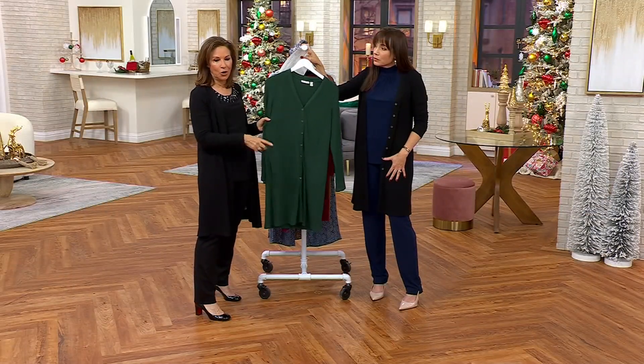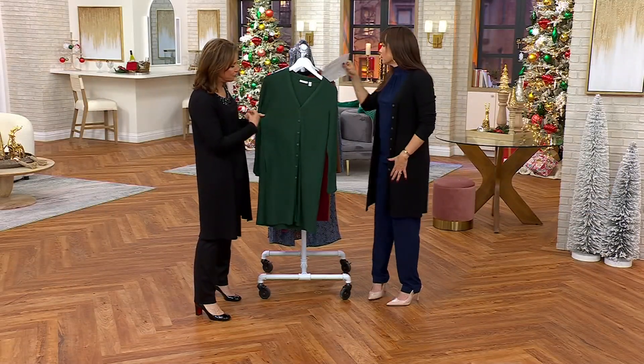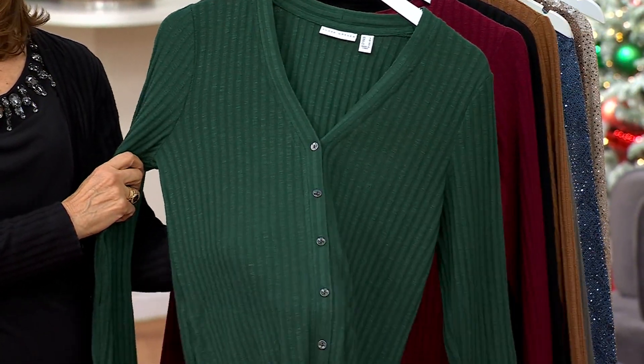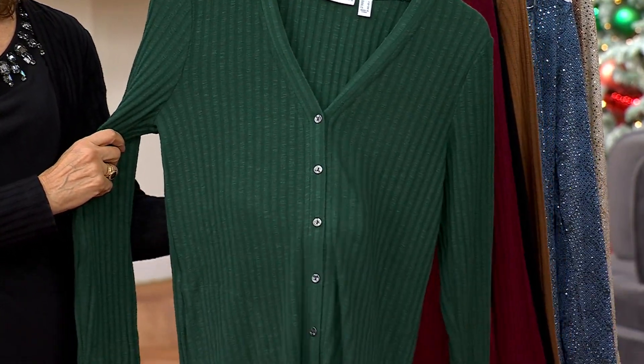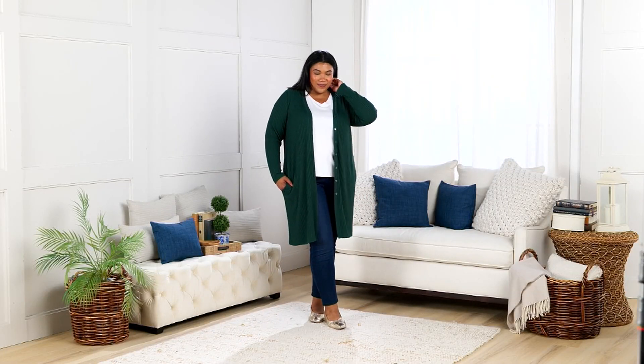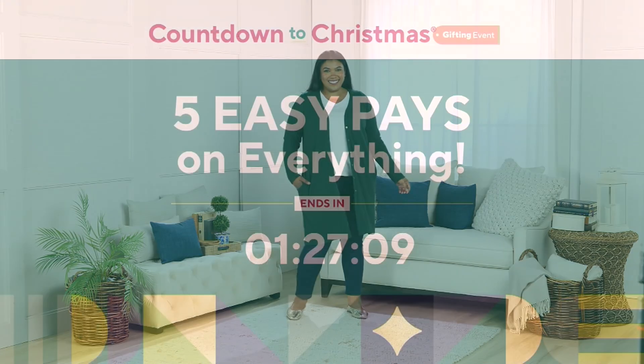And it's another one that's a big item that we keep reordering and bringing back in new colors, because women are like, 'I need more of these, this is my favorite.' And if you don't know what to wear over that maxi dress, this is the cardigan to wear. Okay, we're down to our final hour and 27...